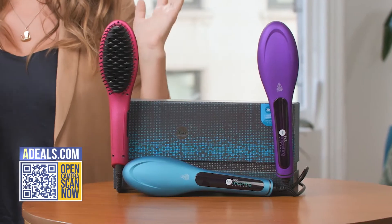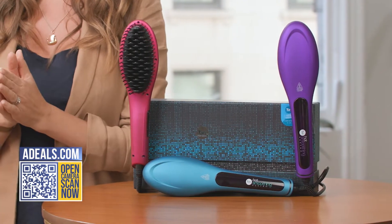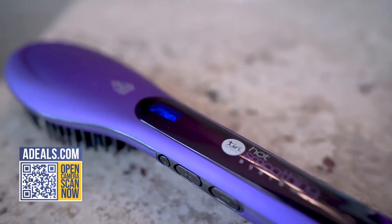It's the Tiri Pro Digital Hot Brush. And it straightens your hair just by brushing it, using proprietary technology to get the results really fast.